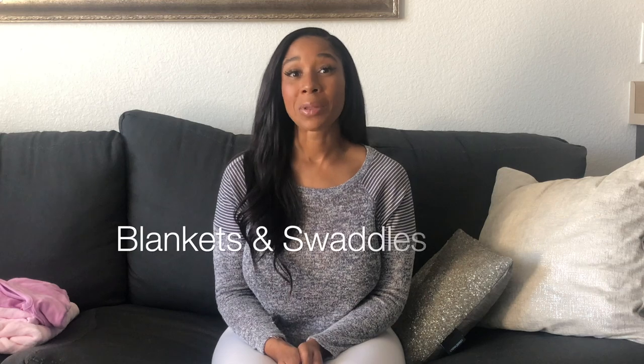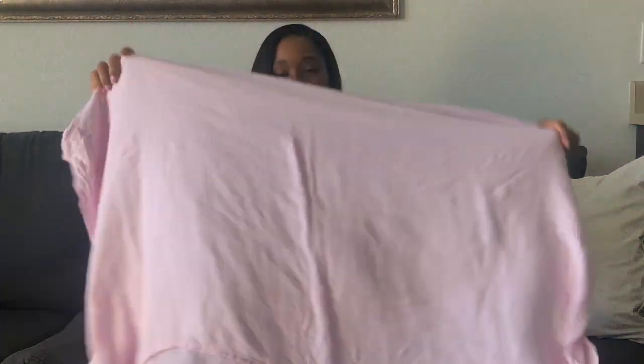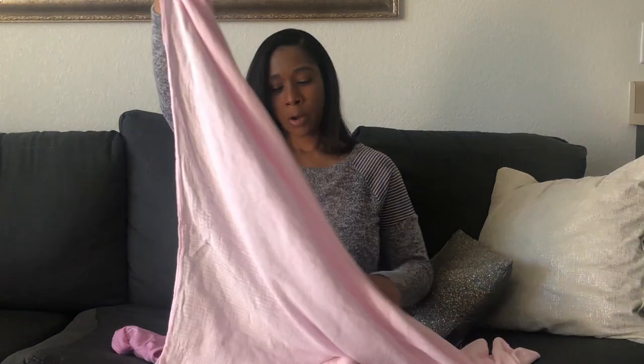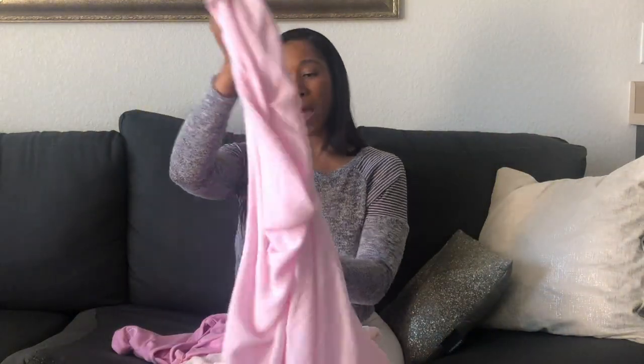Next, we're going to move on to blankets — swaddles and things of that nature. So let's start with swaddles. You can use your actual swaddle blankets. This is a really big one by Aiden and Anais. I really like this blanket — it's also good to just throw over her in her car seat or wrap her up in it. It's just a nice lightweight blanket to have.